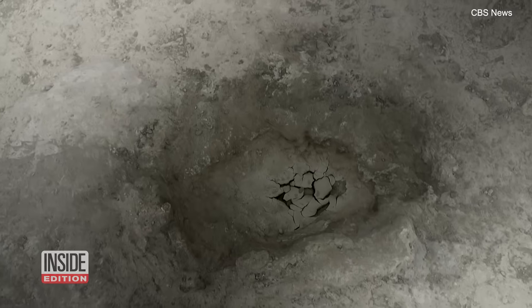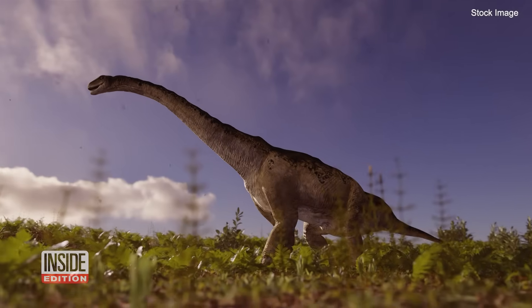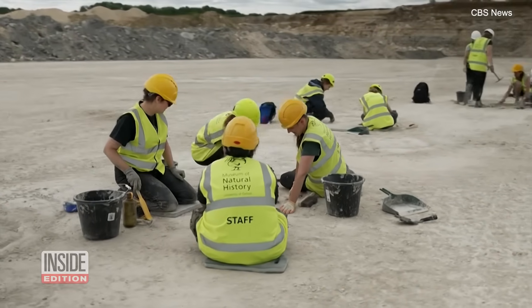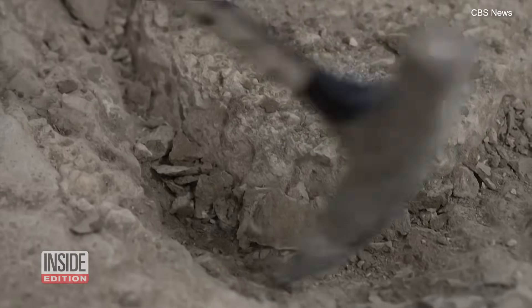My, what big feet they had. Researchers say these are dinosaur tracks created by a sauropod more than 160 million years ago. They were found at an old mining site in Oxfordshire, England, where paleontologists are buzzing with this exciting find in their own country.